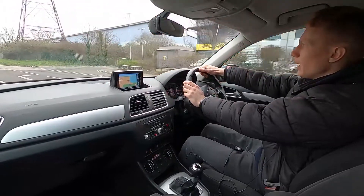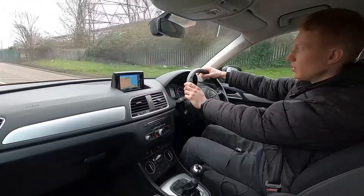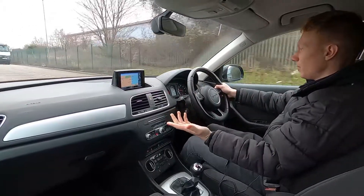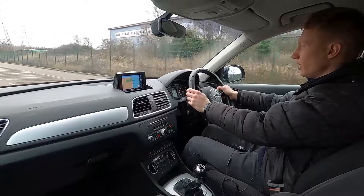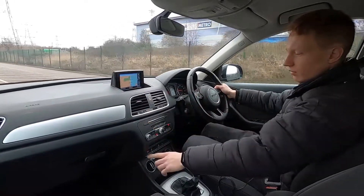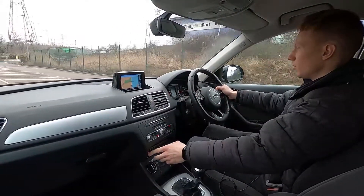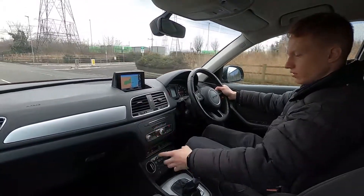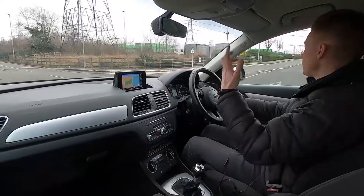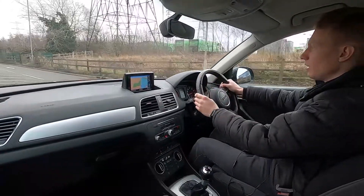Under the bonnet is a 1.4 litre TFSI petrol engine with 148 brake horsepower. It pulls away with no hesitations whatsoever and the brakes feel firm. You've also got different drive modes: dynamic, efficiency, comfort, and also eco stop-start for driving in town.